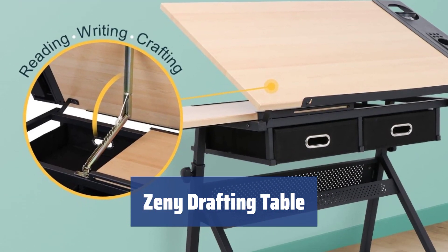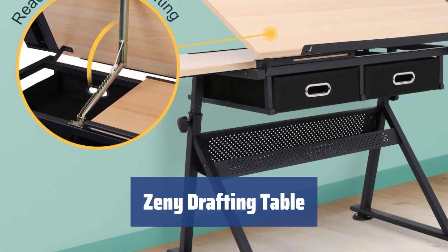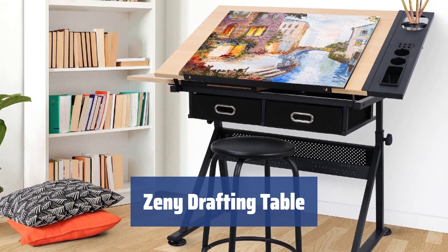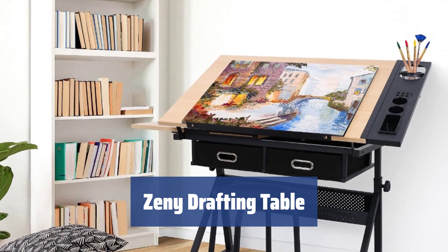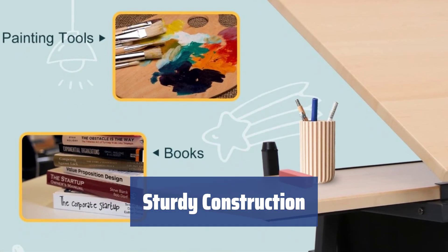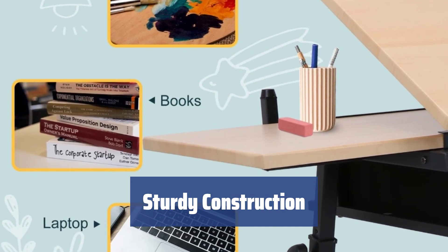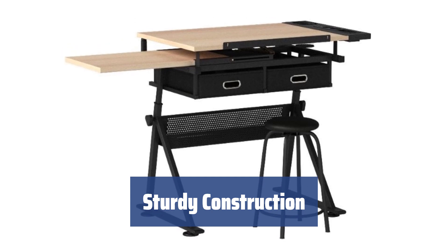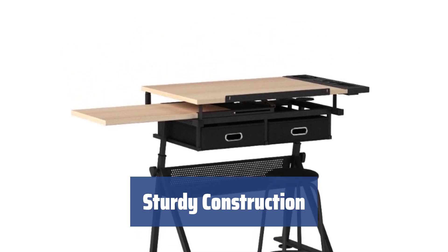Number 1. Looking for a table that combines durability and style? Zenni's drafting table offers a sturdy construction with a premium MDF board tabletop that is easy to clean and won't crack over time. The heavy-duty iron legs and frame provide stability and support, while the powder coat ensures corrosion and rust resistance. The table is solid and reliable, perfect for all your projects.